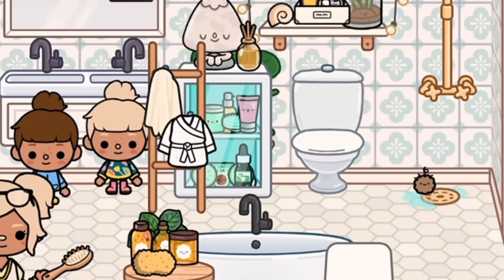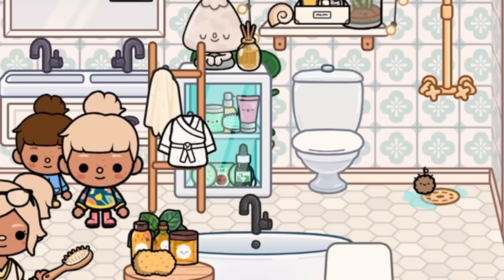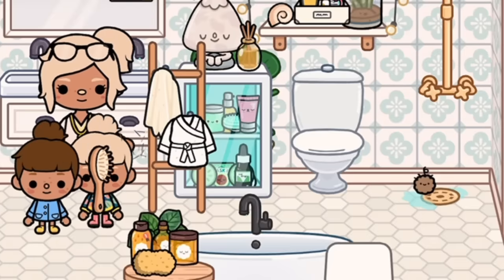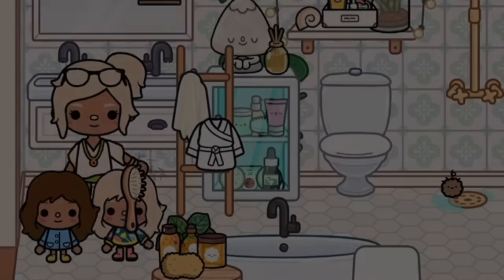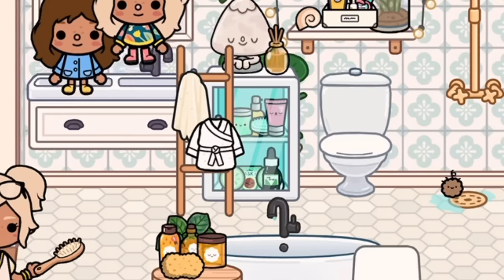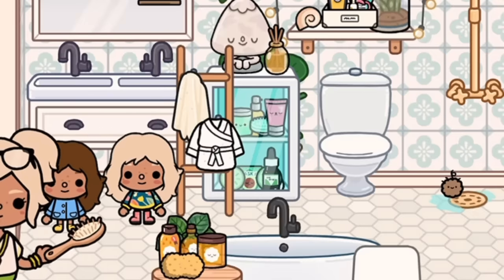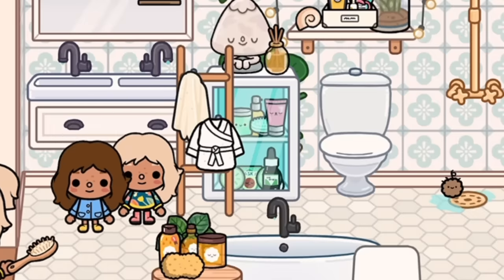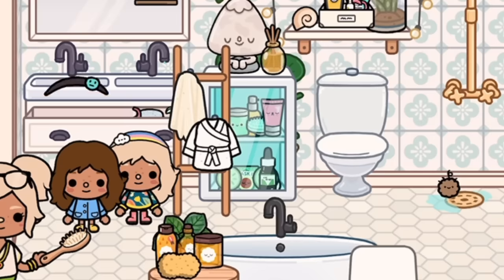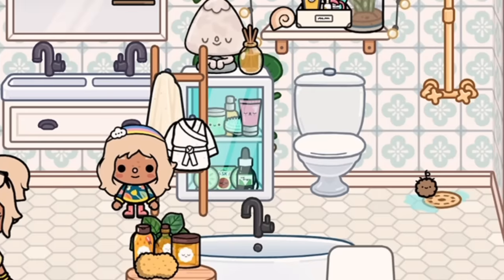The girls aren't really feeling the bun either, so I try something else. This time they love it — it's so cute, they look so good. They thank mummy and love the new hairstyle. I give them some headbands to finish the look and they head outside to play.